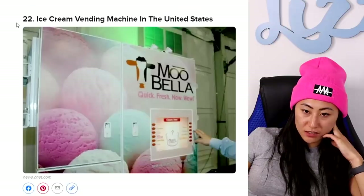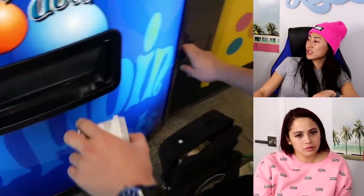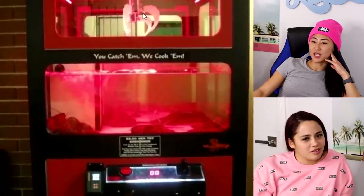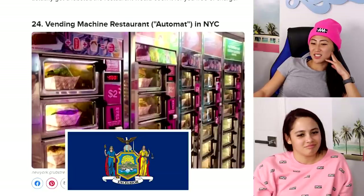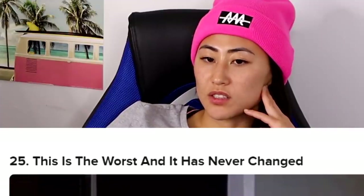Ice cream vending machine in the U.S. — my favorite was the Dippin' Dots vending machines! Really? I've never had Dippin' Dots. They have them in our vending machine. Lobster vending machine — you catch it and then cook it, but it feels kind of unclean. There's a vending machine like that in New York but this one doesn't exist anymore.